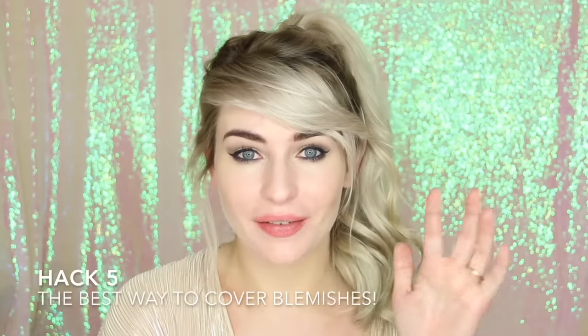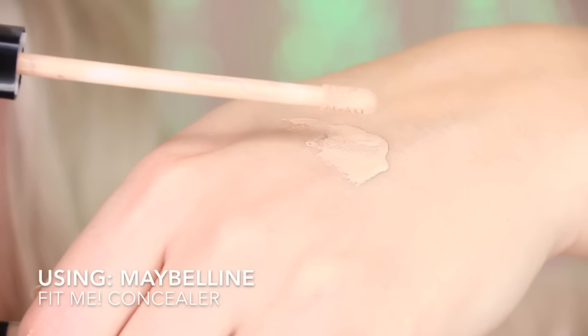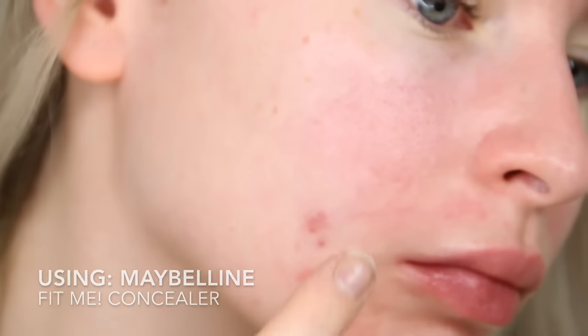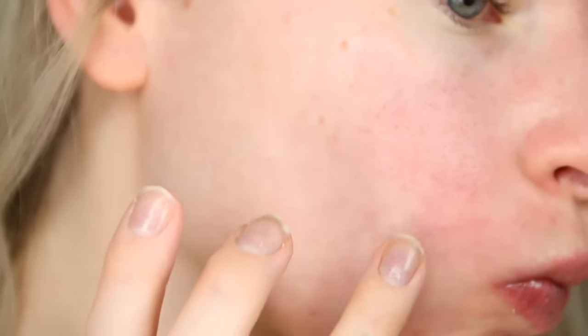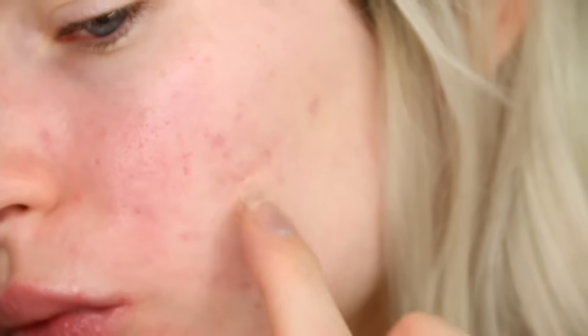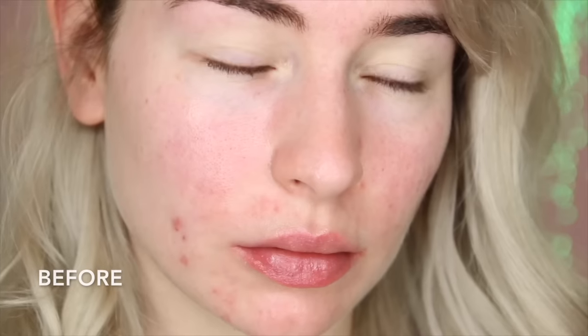Hack number five — have you ever had a spot? My guess is you have. I think probably everyone in the world, unless you're extremely lucky, has had a spot. I've had acne for ten years now, so I've worked out some pretty good ways of how to cover them. My top hack is to apply some concealer directly onto the back of your hand, then warm it up with your fingers and pat into the skin, still using your fingertips. This will leave you with great coverage but also not looking cakey in the slightest.